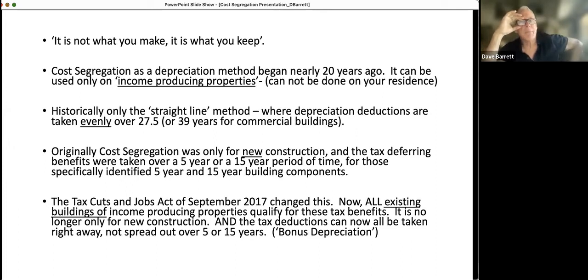Cost segregation is a depreciation method that began about 20 years ago. It can be used only on income-producing properties — it cannot be where you lay your head on your pillow at night. Historically, only the straight-line method was available, where you depreciate the building evenly over 27 or 39 years, depending on whether people live in it monthly for rent. You take one twenty-seventh of the value of the building each year as a deduction. If it's a commercial building, you depreciate that property over 39 years.